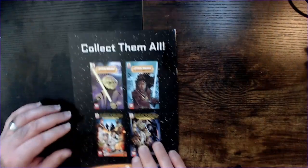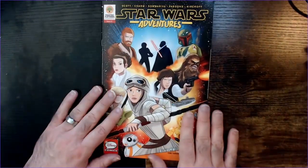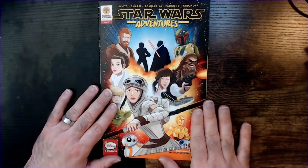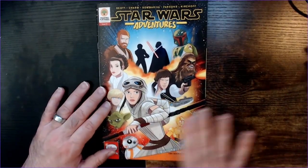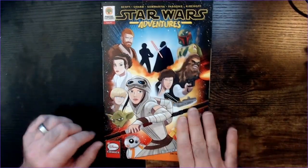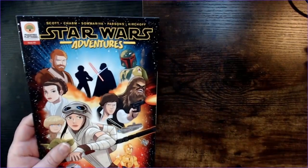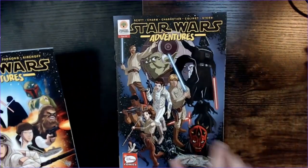The art's not bad. There's a 'collect them all' section, and I did pick up these. Star Wars Adventures is one series, and then there's another series called High Republic. So that's issue one, and they also had issue two for Star Wars Adventures.